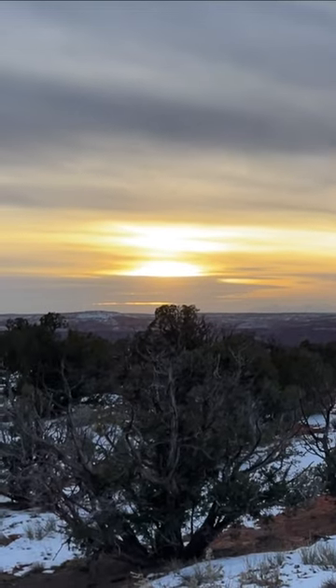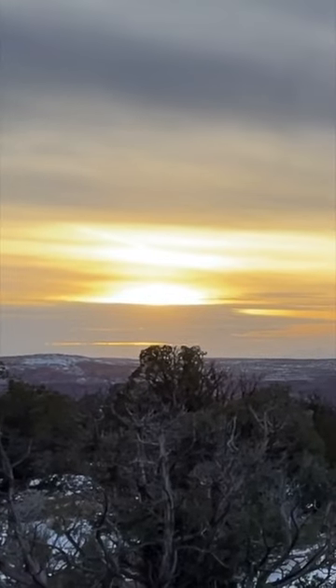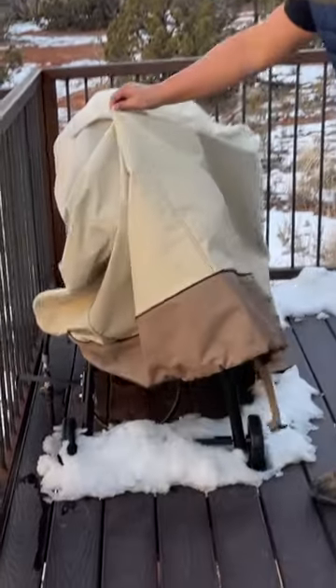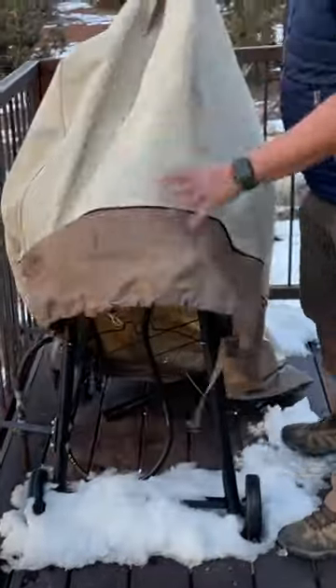In fact, that's the west rim of Dead Horse Point Canyon. Each of the yurts comes with a barbecue grill that's covered here.